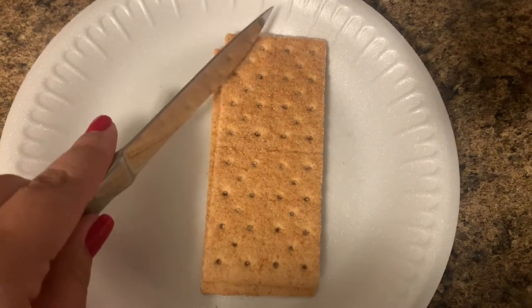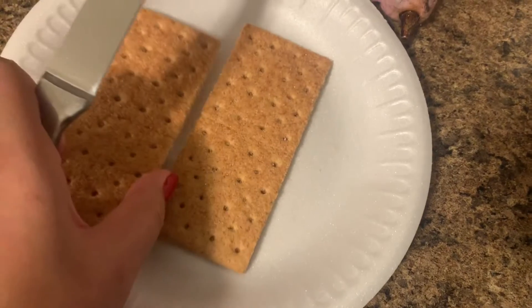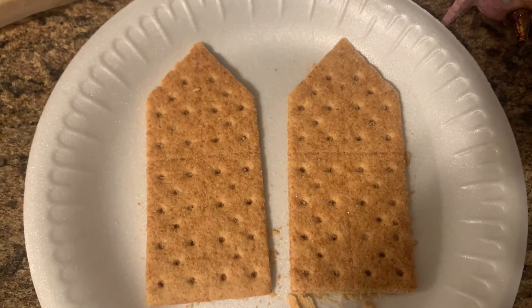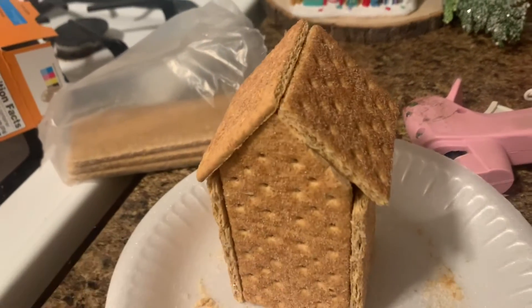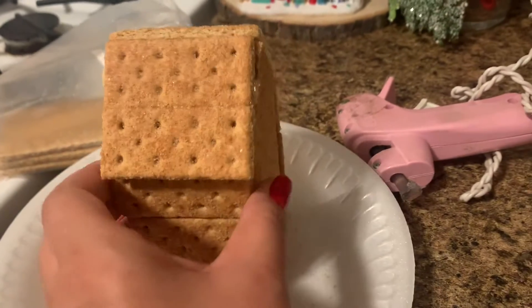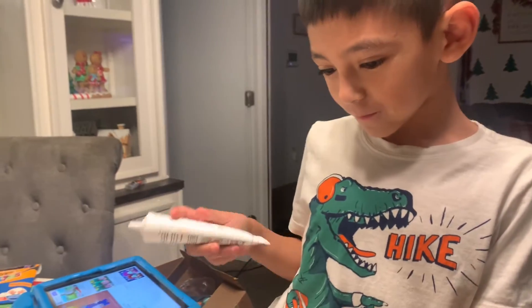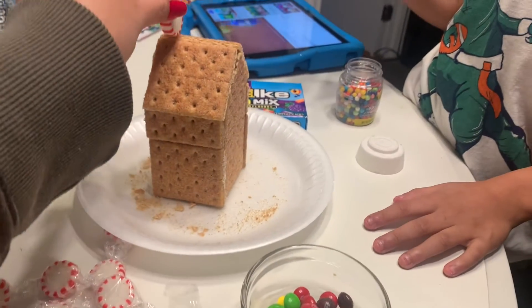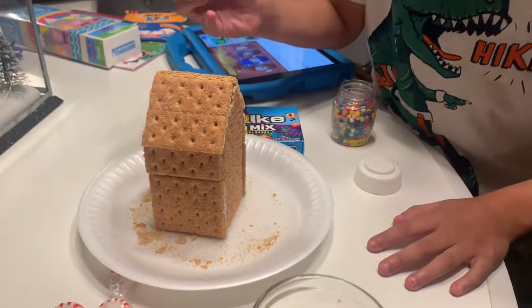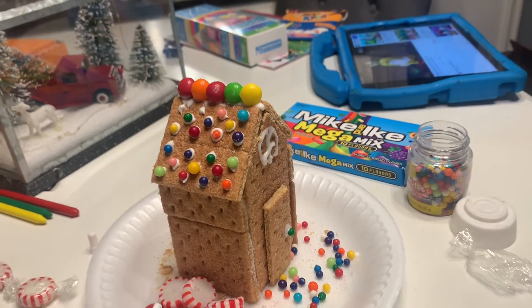You're going to take two long ones and cut a little triangle at the top for both sides so you have the front and the back. This is what they look like after I cut them. Now the fun part — we decorate! Look, we can put them up like that. It's coming along — we have a door, a window, and a roof.